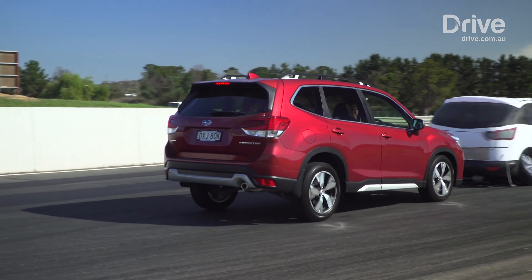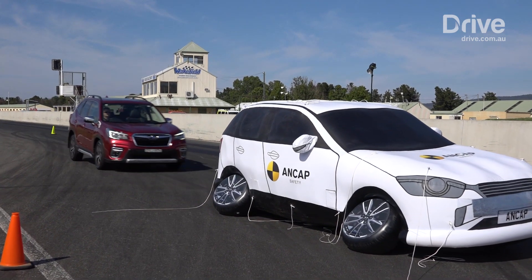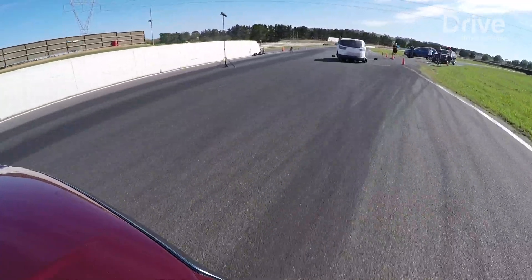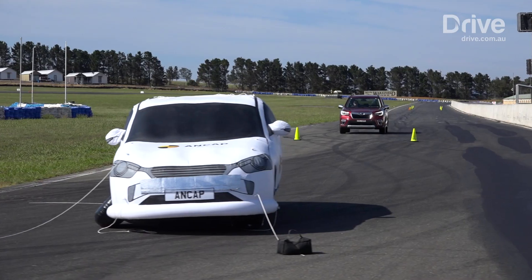You'll find AEB as a standard feature in most new cars today, but you might hear it called something else because many car manufacturers have their own name for it. Some of those include forward collision mitigation, smart city brake support, multi-collision braking, city collision braking and more.